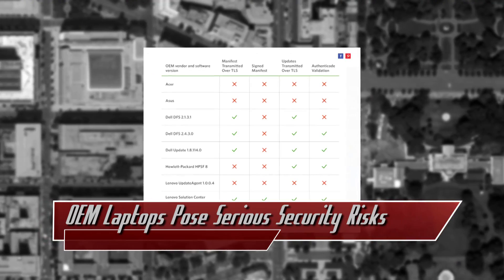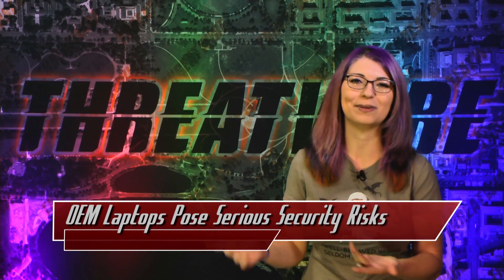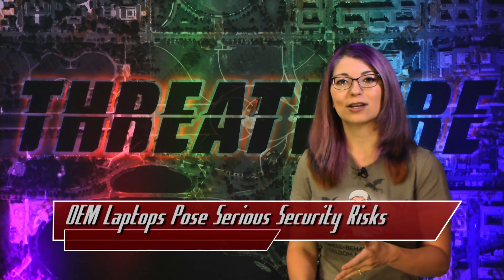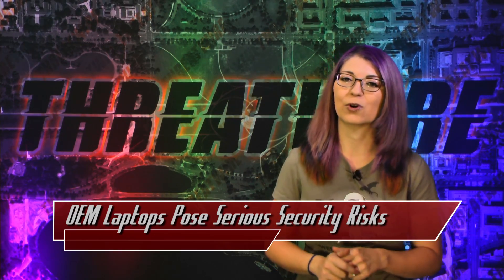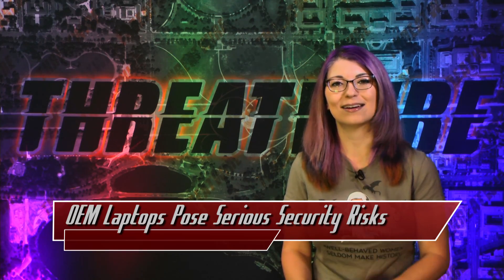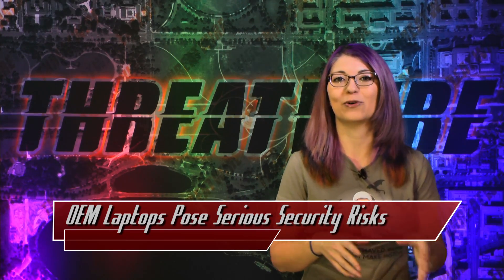An easy-to-understand guide is available showing that Dell was more secure than Acer and Asus, and Lenovo has both a terrible security practice and a really good one, depending on which software was chosen. Digitally signing their listings of files was missing from most vendors, which an attacker can use to start a man-in-the-middle attack. Some OEMs did not send updates over HTTPS, while Dell did send over HTTPS while also signing certificates. Asus sends unsigned file lists called Manifest over plain HTTP with an easily decrypted key.